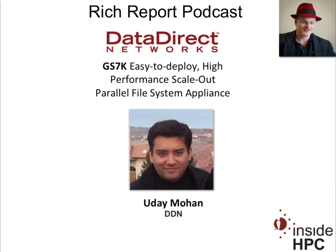I've been on the road, but I'm glad to be back and gear up for supercomputing. I saw your guys' announcement from DDN about this new appliance. This thing was really intriguing to me because of what's under the hood, which is GPFS. Can you tell me more about that?